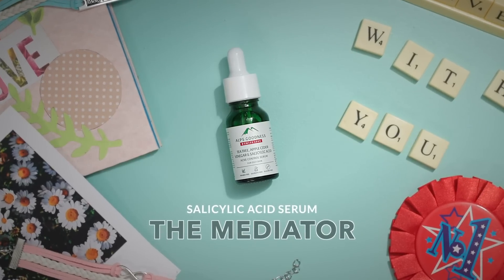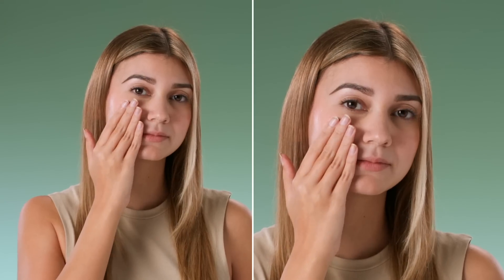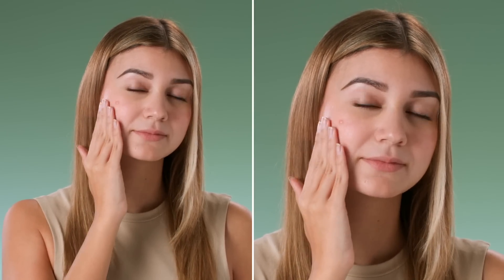Salicylic acid is that friend who's always smoothing out all the bumps and flare-ups in the friend group. Acne, oily skin, clogged pores — it's got your back. It not only cleans out all the gunk from deep within your pores but also soothes all the redness and inflammation that comes along with pesky pimples.